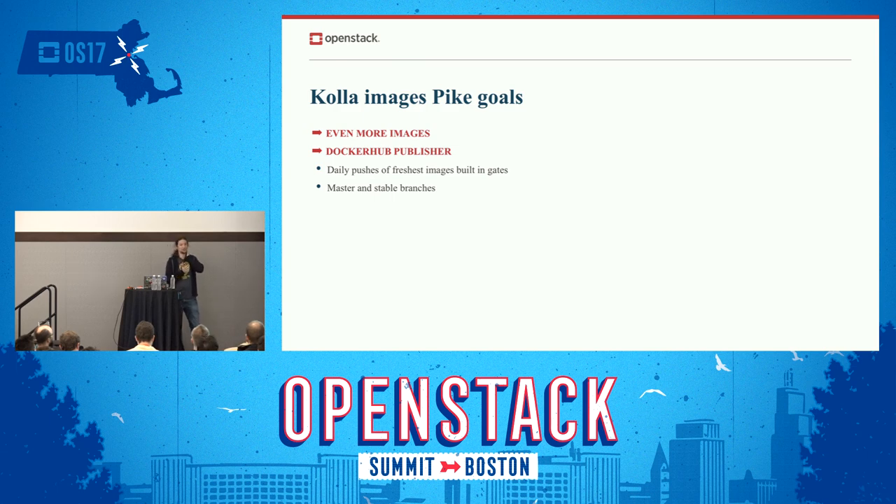What are our goals with Pike? We want more images. As I said, BigTent is big and we're not done yet — we need more applications. People keep adding different images that may not be BigTent — we also have etcd being added, for example, in Newton. With the new goals of the OpenStack community — which OpenStack is meant to be reused not only as a whole compute kit but as individual pieces — Kolla may be very well-suited to this model.